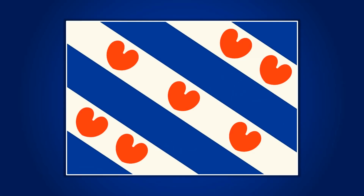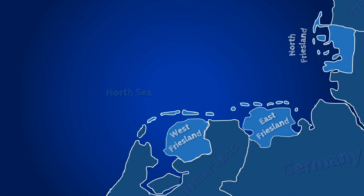West Friesland in the Netherlands isn't the only Friesian territory. There are many others, including East Friesland and North Friesland, both now in Germany, with their own respective flags. However, people wanted a flag to represent all of the Friesian countries.